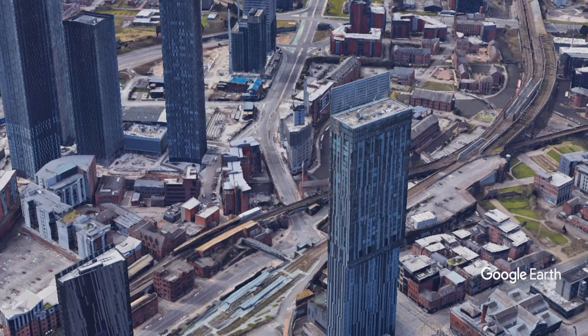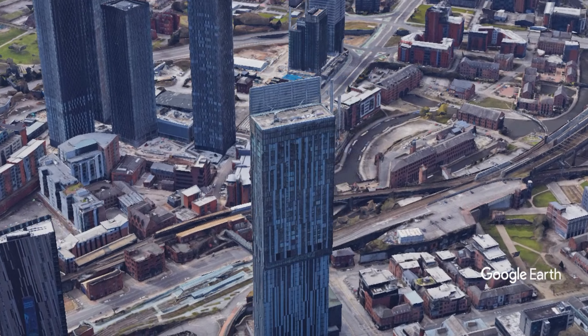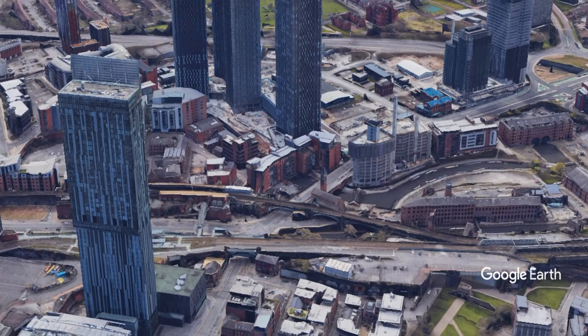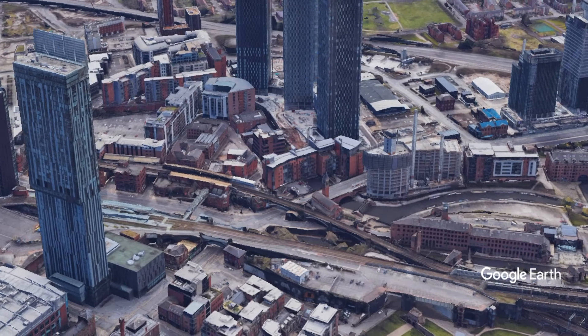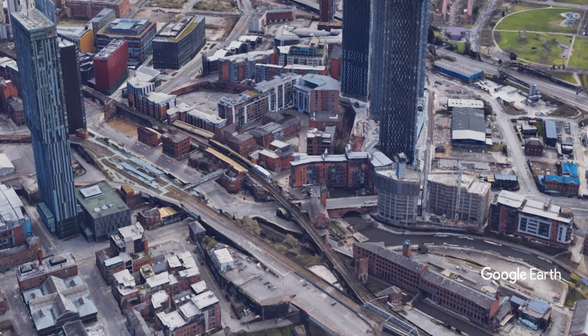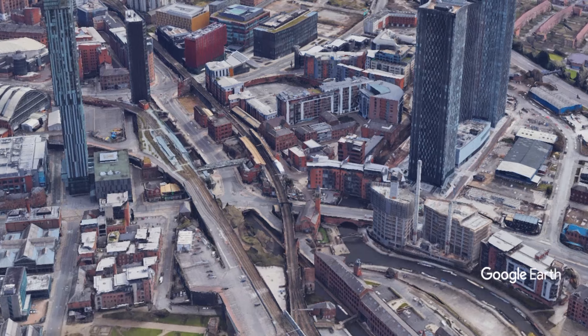Other interesting tourist attractions include the Castle Field Art Gallery, with its exhibitions of contemporary art, and Bridgewater Hall, home to the Halley Orchestra and first class concerts. The Castle Field Bowl hosts regular pop and classical concerts and is also worth a visit.